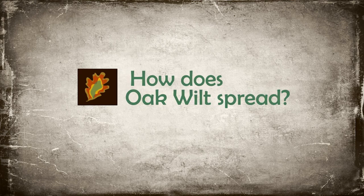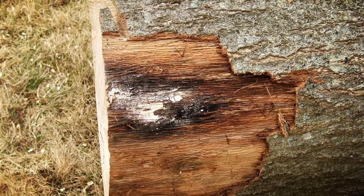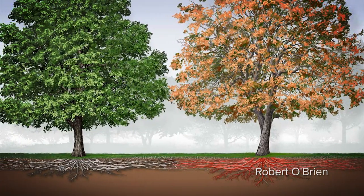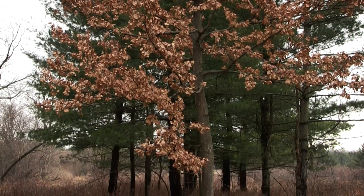Oak wilt spreads primarily through sap beetles. The beetle picks up spores from infected trees that have spore pads created by the fungus — those are the reproductive structures. While it feeds on those spore pads, it gets the fungus on it and moves to healthy trees, drawn in through wounds on the trees.